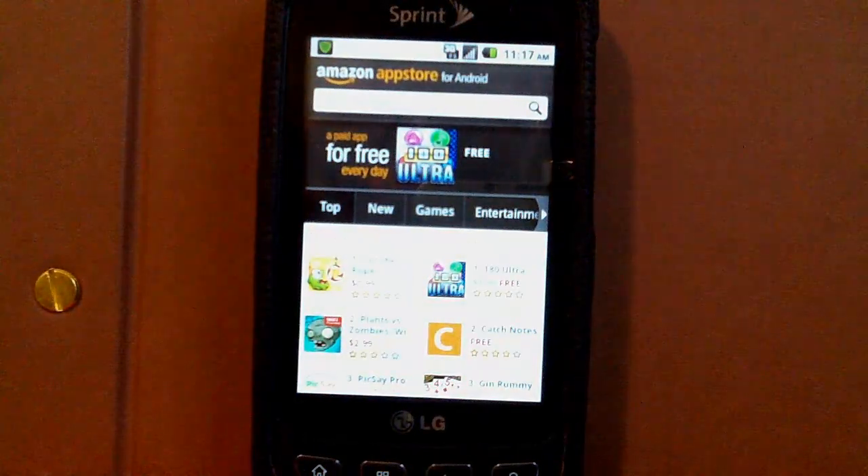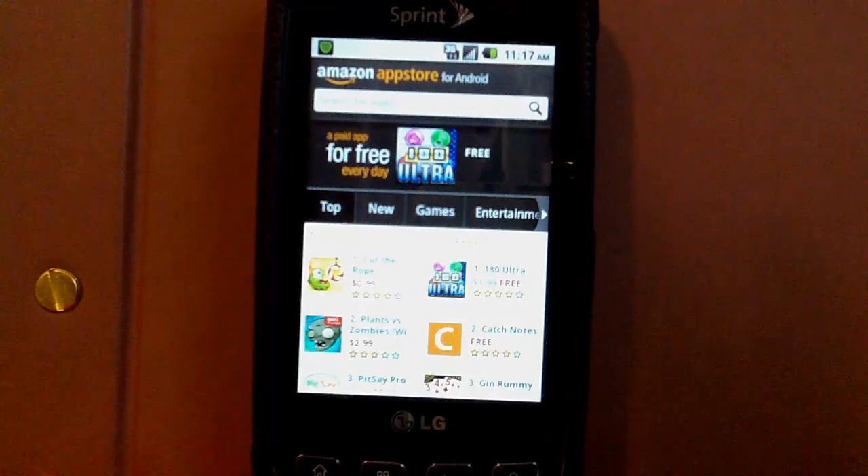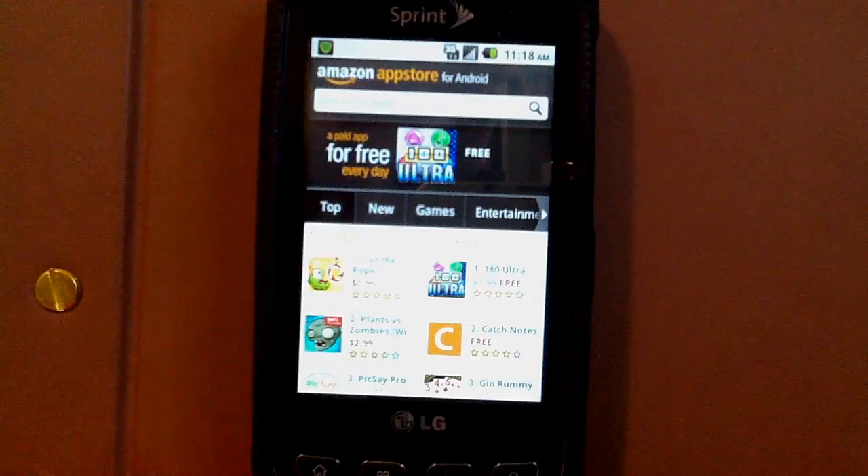The Android App Store is a free app that you need to load on your device following some simple steps over at Amazon. Every day there's a different paid app for free to keep you coming back, and the prices are usually cheaper than they are on Google's market — but can it replace Google's market completely?